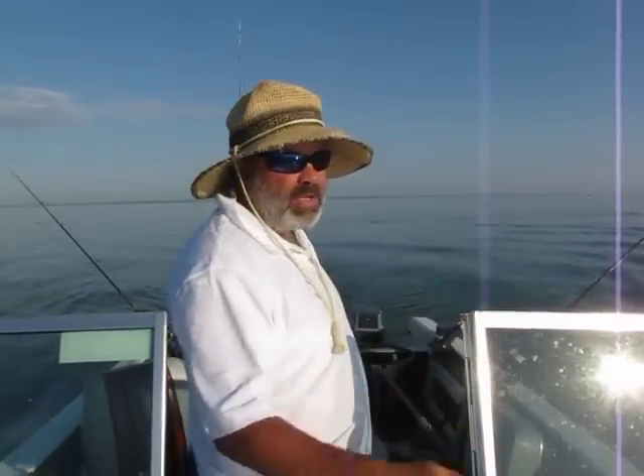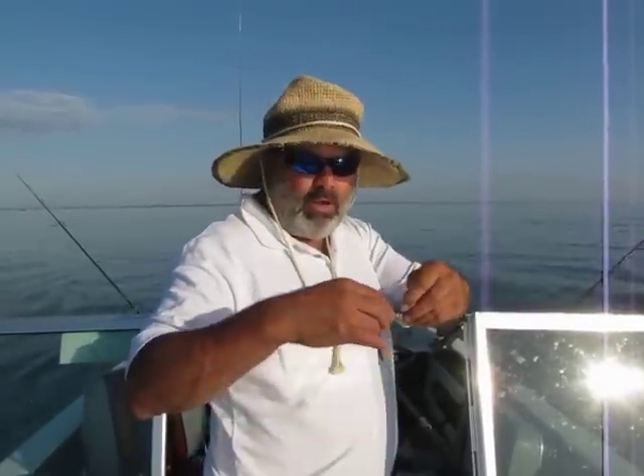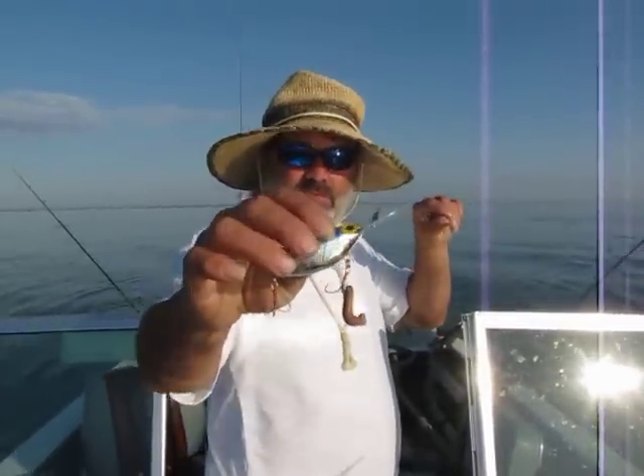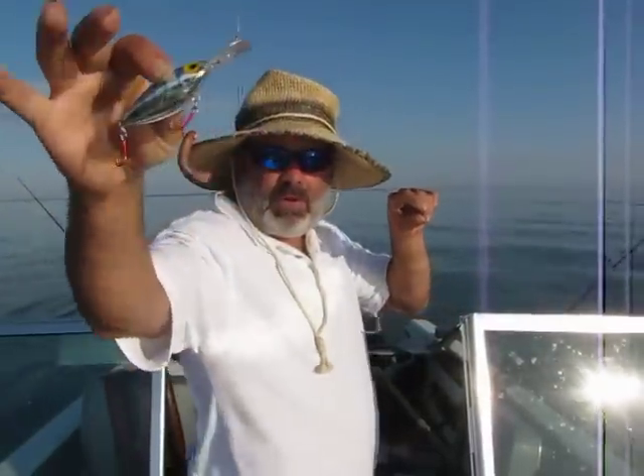Now that the sun is getting up in the sky, I'm going to change the black Thunder Crank to silver and blue. This is the bait that caught five fish the last time I was out here. I'm going to tip it with a crawler.